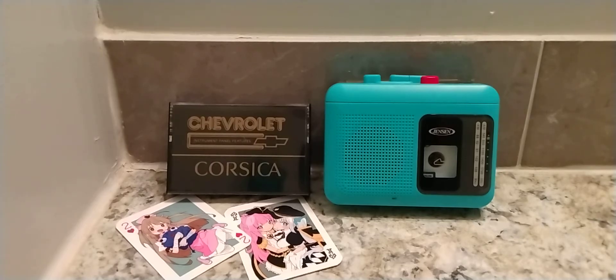Now that you're more familiar with your new Corsica's instrument panel, why don't we head out for a drive right now? Don't forget to buckle up. We're glad you selected a Chevrolet for your new car, and we hope you spend many pleasurable hours behind the wheel of your new Corsica. Happy motoring!